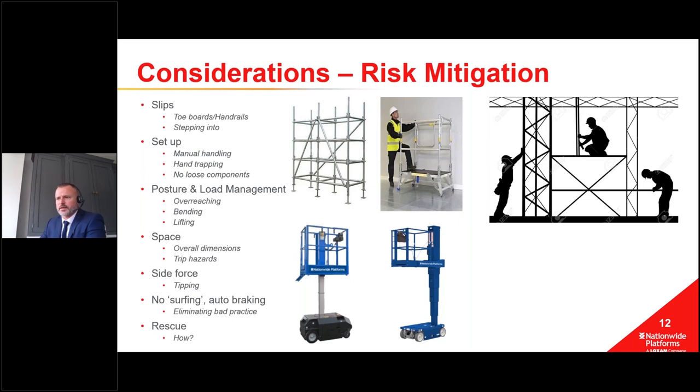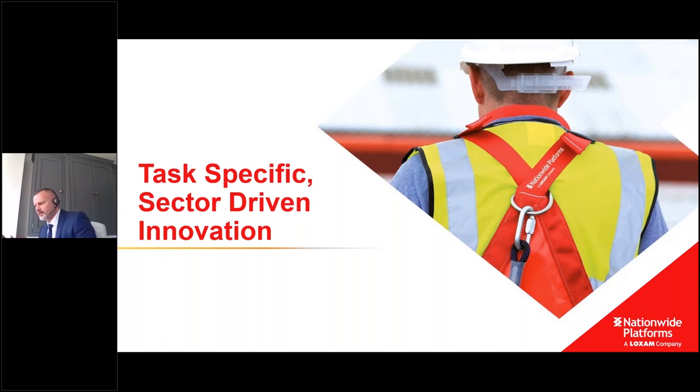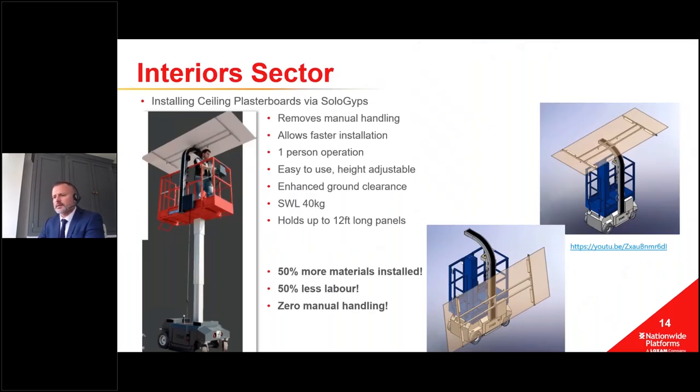Those are important things to consider when selecting the right tool for the task and how the benefits of a low-level access platform can help you. Now I'll talk through a couple of examples where through the use of low level we've really pushed the bar from an innovation point of view. The first is about the interiors sector. You'll see on the left a red platform - the Bravi Leonardo - and what's different about that particular image is the attachment called Solo Gyps, a black stalk which travels upwards and bends around above the operator.